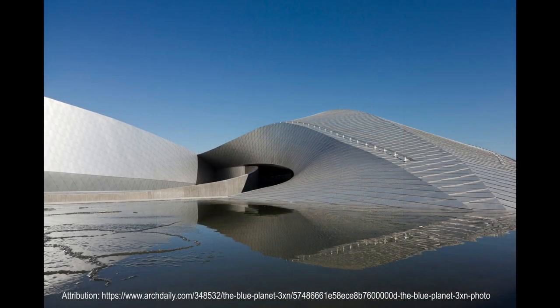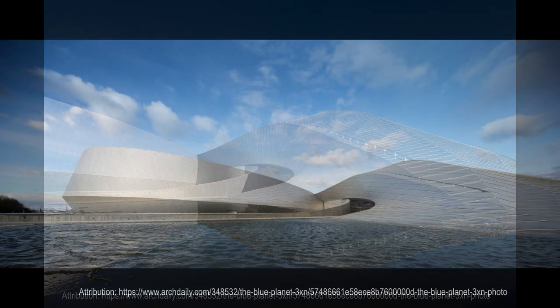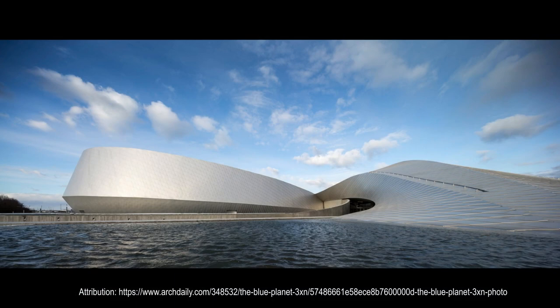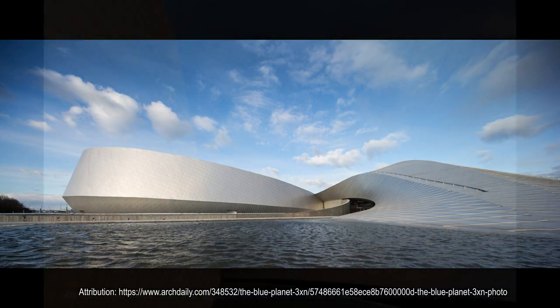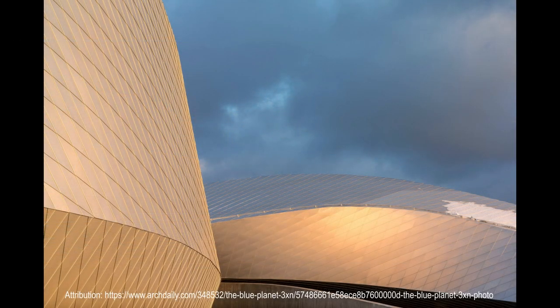Visitors reach the entrance by following the first and longest of the whirlpool's arms, already starting in the landscape. With a smooth transition, the landscape gives way to the building, while outdoor ponds mark the unique experience that awaits aquarium visitors as they enter. The whirlpool has pulled them into another world — a world beneath the surface of the sea.